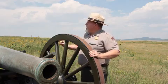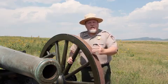Regardless, this fort is a true testament to the Civil War beyond the Mississippi, out here into the west.